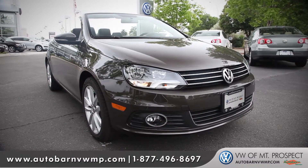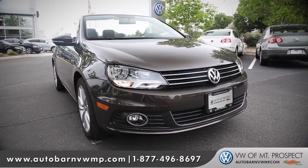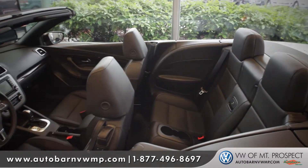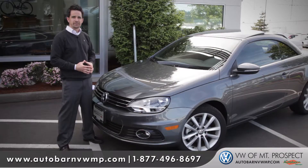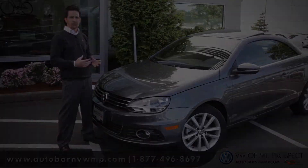Whether you're looking for just a sporty fun drive and something to let the wind blow through your hair, or you're looking for that perfect alternative as a high-end luxury convertible, the EOS has something to offer everyone. Come on down and see us and check out the newly redesigned 2012 Volkswagen EOS.